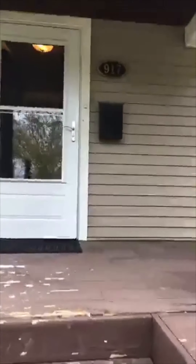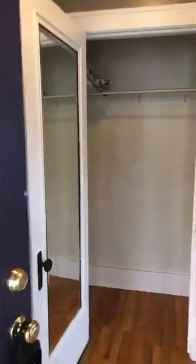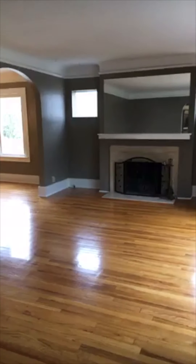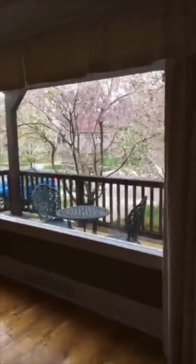Super cute covered porch. When we walk in here, you have a large coat closet, which we don't always find in the Woodward Corridor. And then this beautiful, bright living room — look at the hardwood floors. This house was built in 1927. This is an old house and it is in beautiful condition. Look at this huge window and the view.